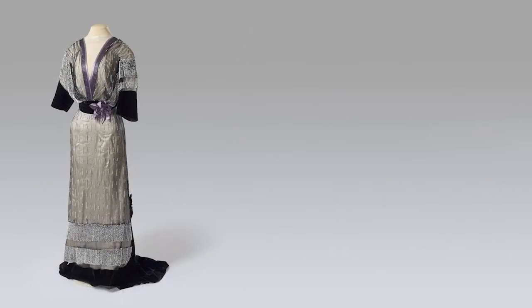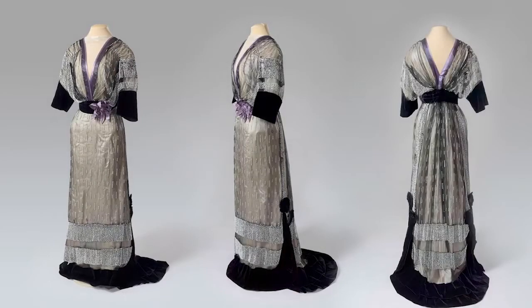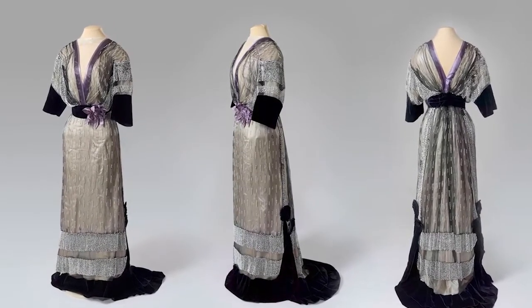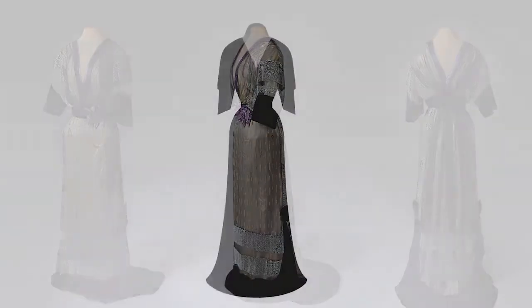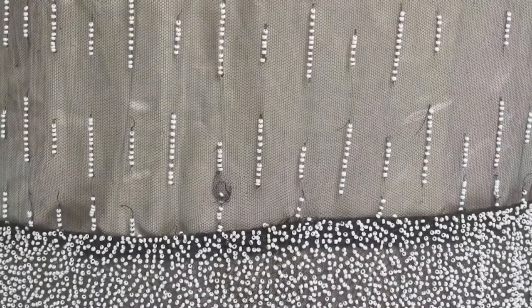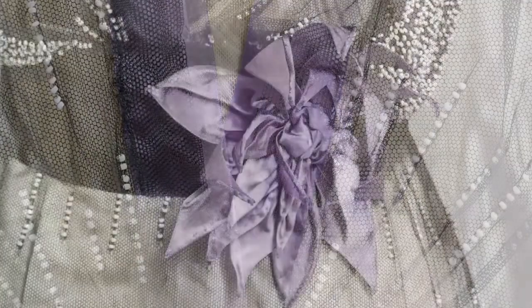This dress dates to around 1913–14 and is typical of the more austere forms of this period of Art Nouveau. Its outline is precise and laconic. Geometrical motifs predominate in its decoration. The single chrysanthemum at the waist is reminiscent of earlier bustiers with floral designs.